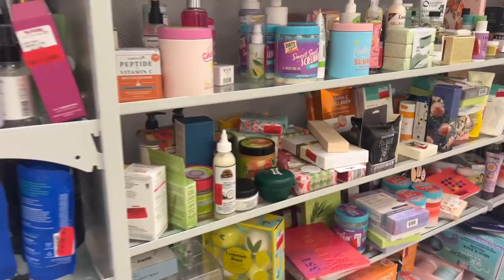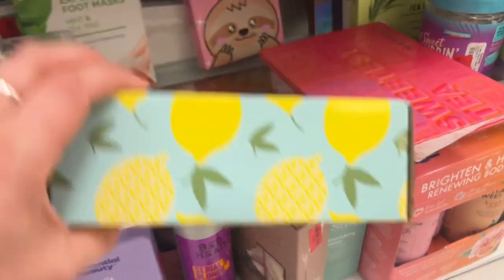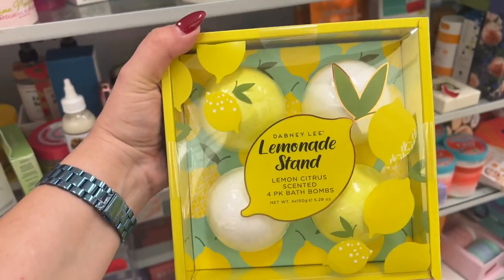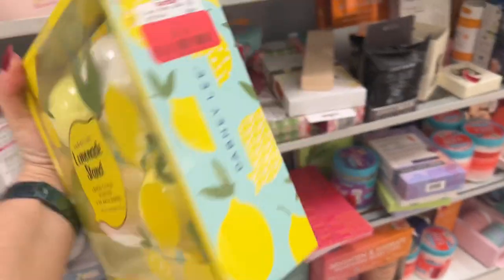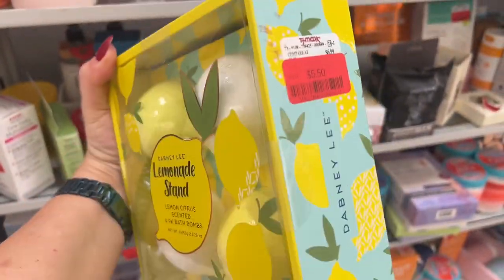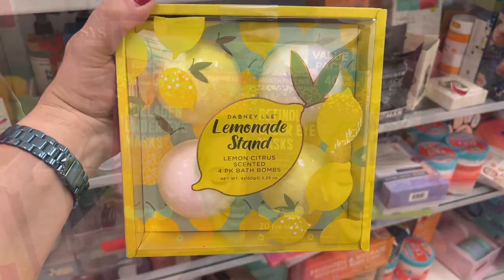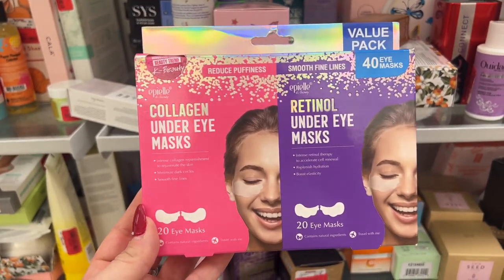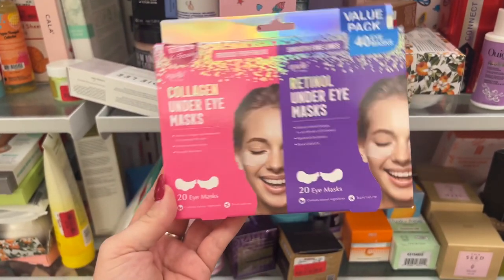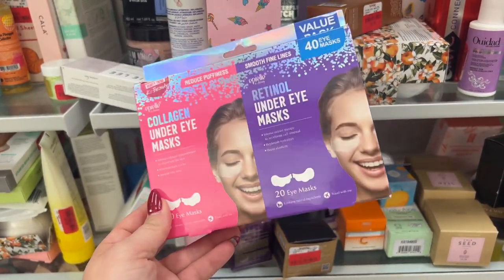Look how cute this little lemonade stand set — someone who loves little lemons. $7 plus tax, now $5.50. Look at this: 40 eye masks — Collagen under eye mask, Retinol. You get 20 of each for $4. You don't get that at Dollar Tree for $4. Some good deals here.